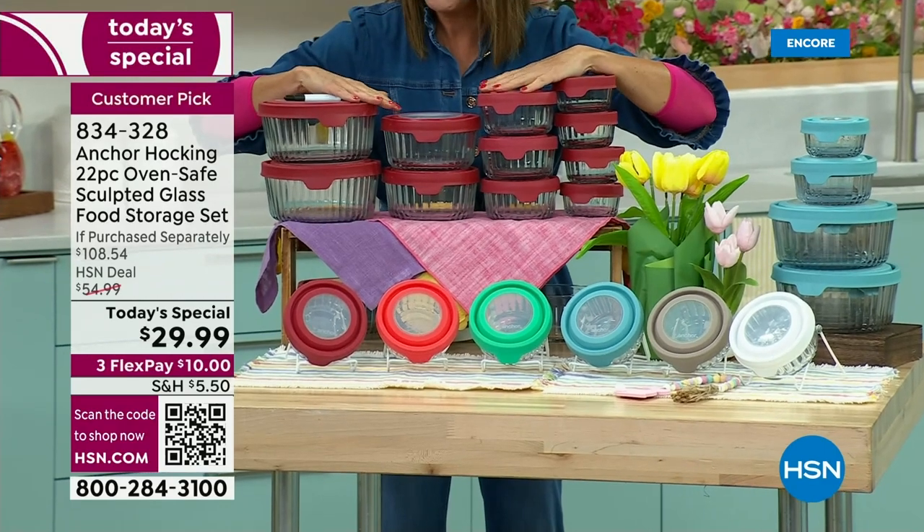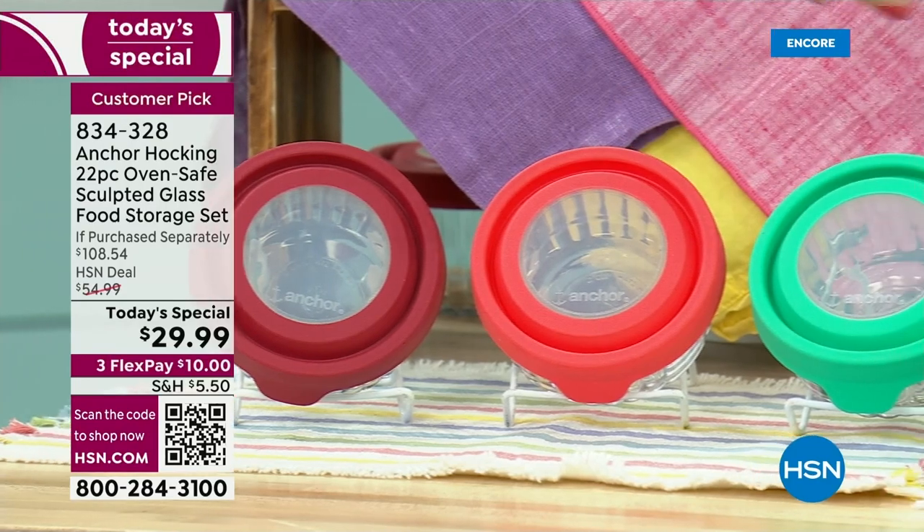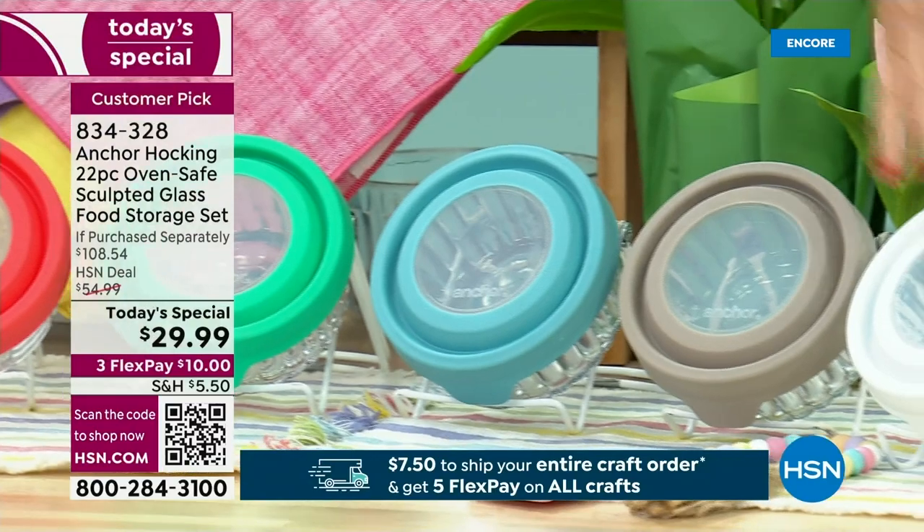We have some fabulous colors to choose from: beautiful cherry red, fabulous mango, mint, blue, gray, or white.